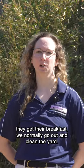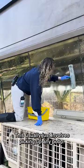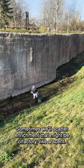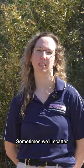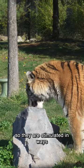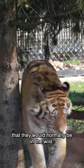After they get their breakfast, we normally go out and clean the yard. This usually involves picking up any poop, sometimes switching toys around, and sometimes we'll scatter enrichment. It might be olfactory, like a scent, or we'll scatter parts of their diet around so they have to search for it, stimulating them in ways they would normally experience in the wild.